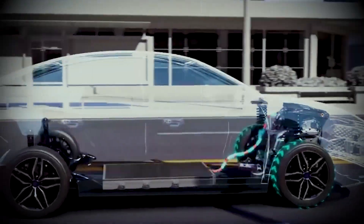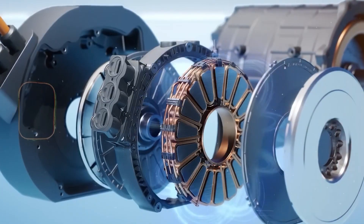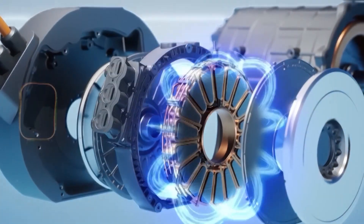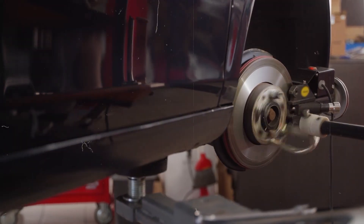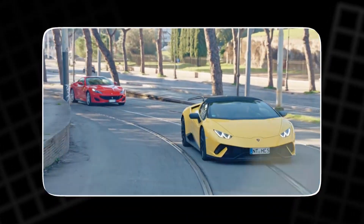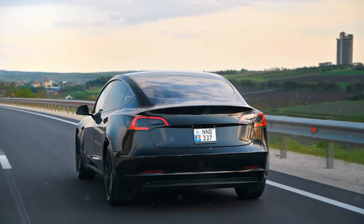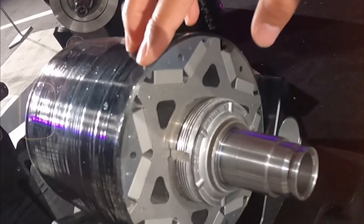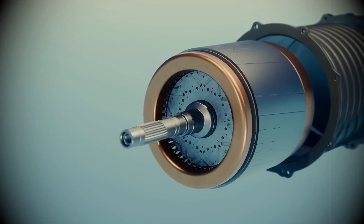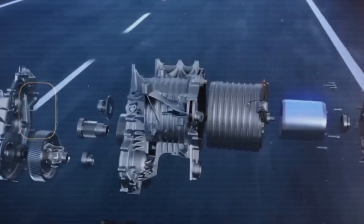Normally, high-performance EVs chew through battery life — the harder you push, the quicker you drain. But the carbon-wrapped motor changes the game. Its precision and balance reduce friction, meaning every drop of energy goes straight into motion. This design turns electricity into speed with almost no loss. The car stays cool even under extreme acceleration, thanks to the carbon rotor's incredible thermal stability. No bulky cooling system. No overheating. Just seamless, sustained power.